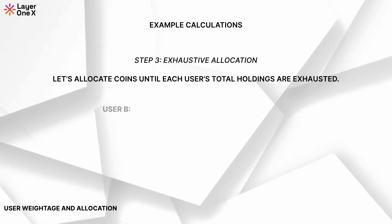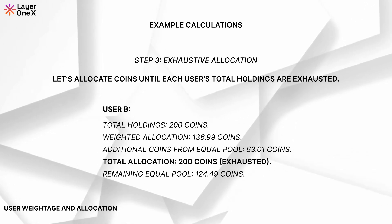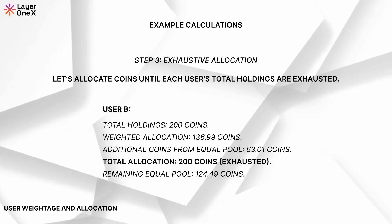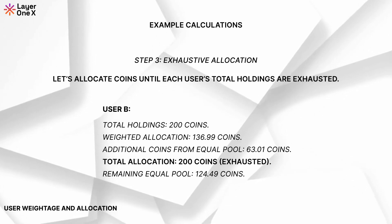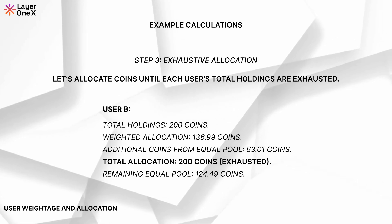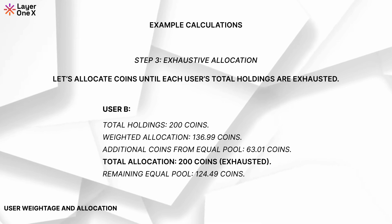User B: total holdings 200 coins. Weighted allocation: 136.99 coins. Additional coins from the equal pool: 63.01 coins. Total allocation: 200 coins — exhausted. The remaining equal pool is 124.49 coins.